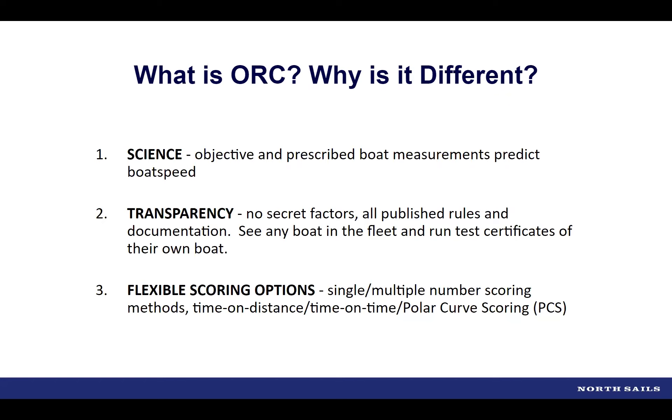Transparency is a really important attribute of ORC — there are no secret factors. The VPP itself is published with documentation available to download from the website. There's also a robust submission process: as a congressman, Steve works with U.S. constituents to bring submissions to the International Technical Committee, adjudicated every fall, with the current deadline imminent around September 4th.